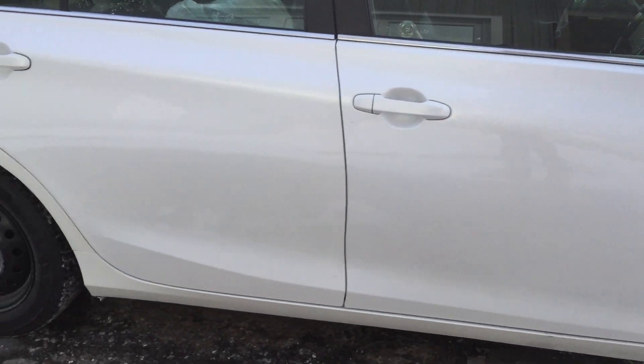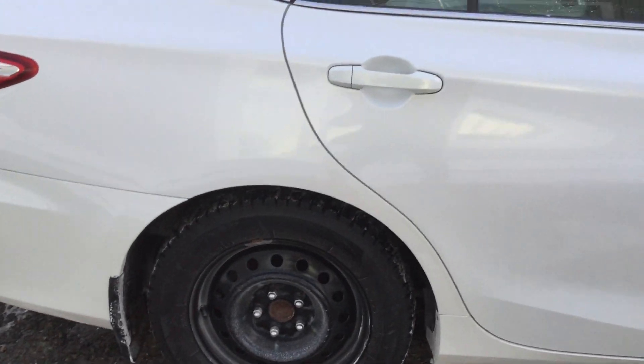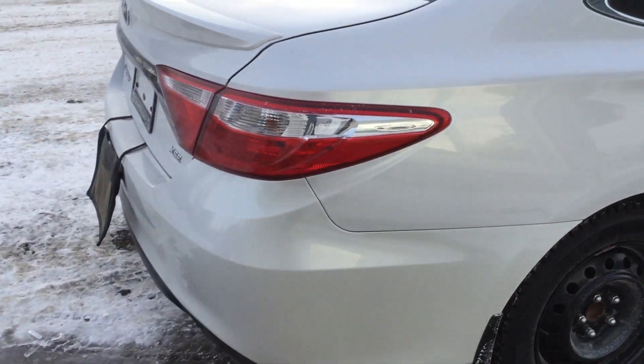You can see the body is in great shape — nothing major on there. The vehicle has the all-season tires as well as the rims in the back.